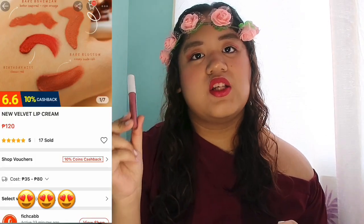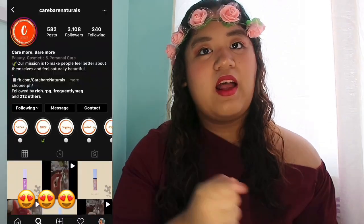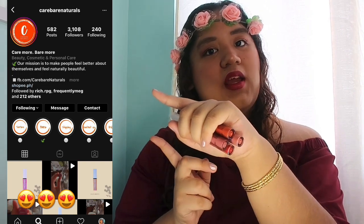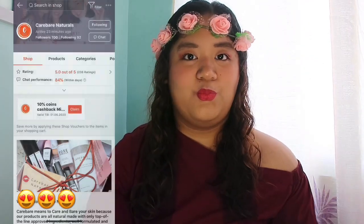Beshi, this one only costs ₱120, so it's very affordable for everyone to try. I will put here a screenshot of their Instagram and their Shopee account for you to get your own.